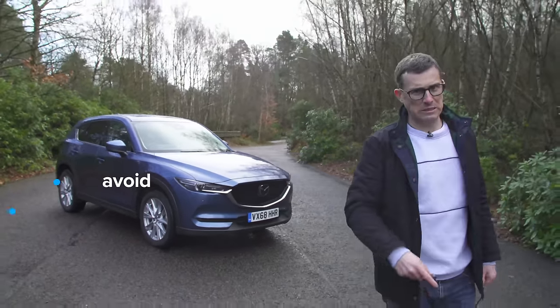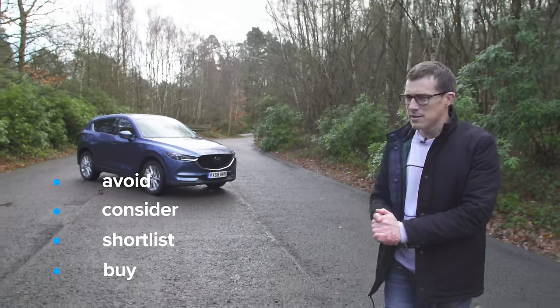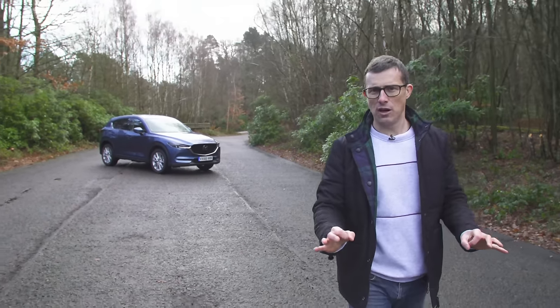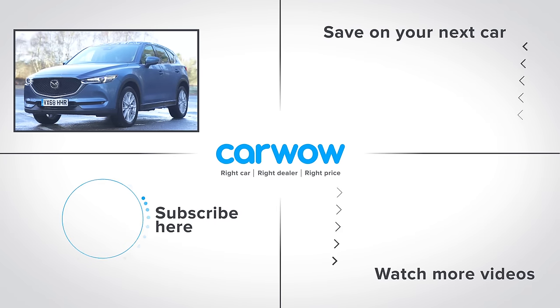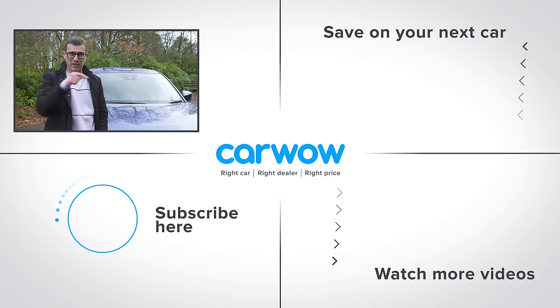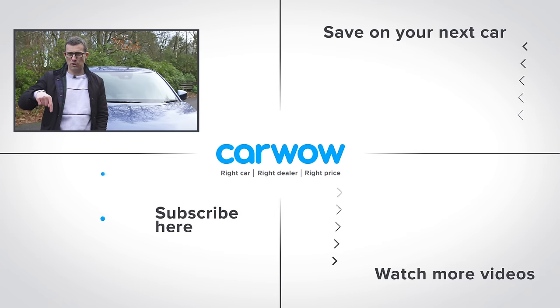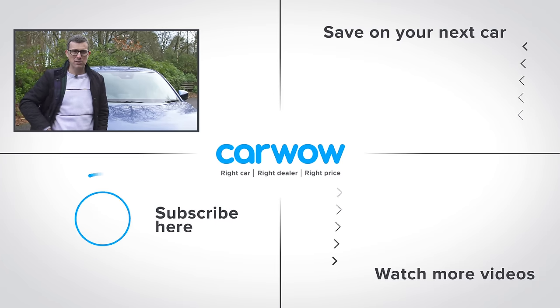So, that's my verdict on this car. Should you avoid it, consider it, shortlist it, or just go ahead and buy it? I reckon you should shortlist the Mazda CX-5 — it's a practical, stylish, lovely-to-drive family SUV. I really enjoyed it; I think it's a great car. The main thing that lets it down is the infotainment system. If you're looking for this kind of car with seven seats or want an alternative, check out the Skoda Kodiaq. Subscribe to the channel and click the deals box to see what price you can get one of these for.